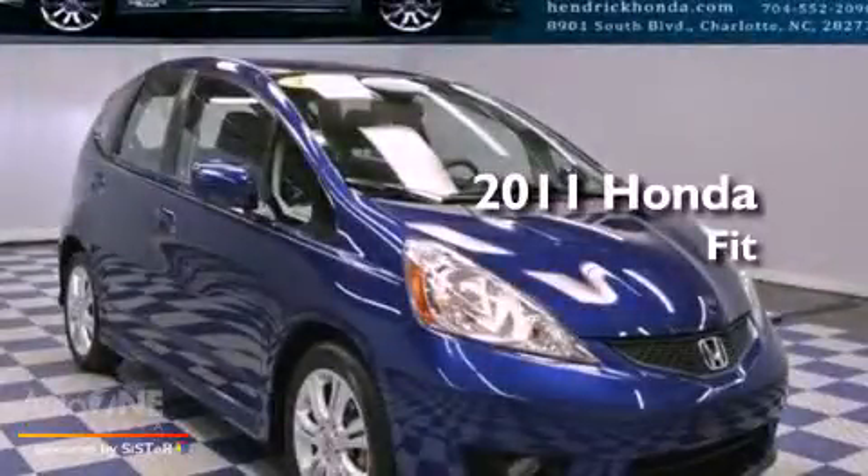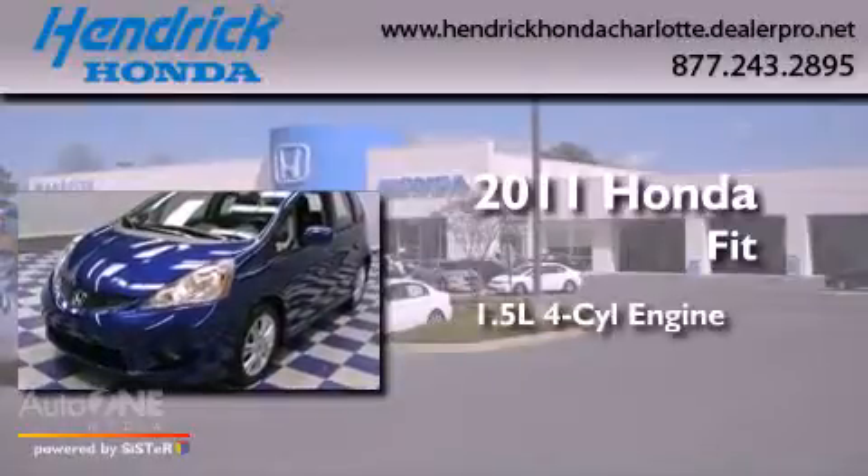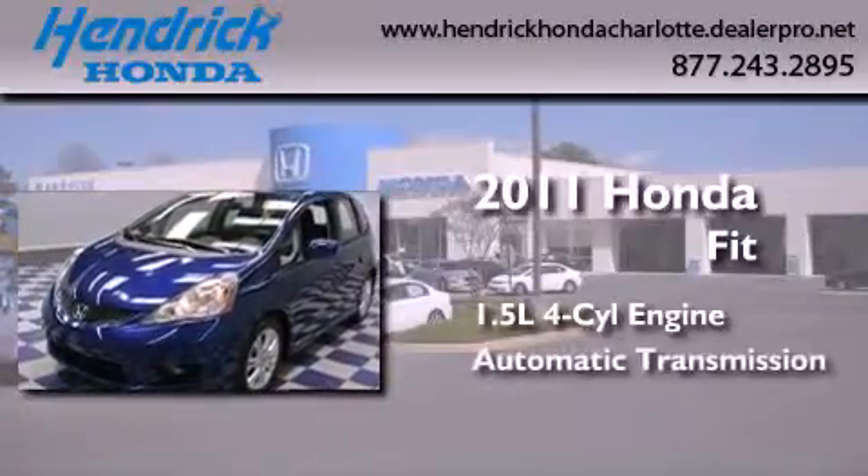This is a certified pre-owned 2011 Honda Fit. It has a 1.5-liter four-cylinder engine and an automatic transmission.